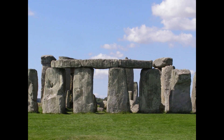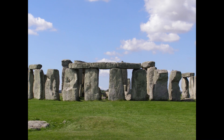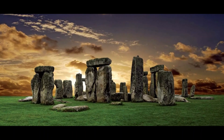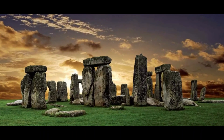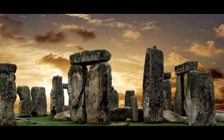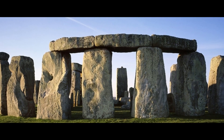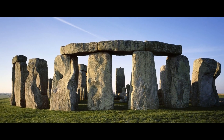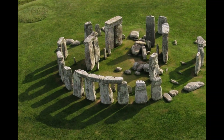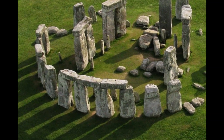Stonehenge is an ancient monument located in Wiltshire, England, United Kingdom. It is one of the most famous and iconic prehistoric sites in the world. Stonehenge consists of a ring of massive standing stones, some weighing up to 25 tons, arranged in a circular pattern. Stonehenge was constructed in several stages, with the earliest parts dating back to around 3000 BCE. The monument evolved over a period of about 1500 years.